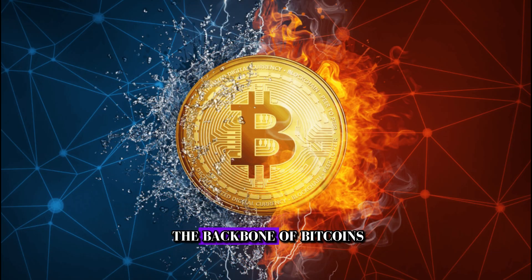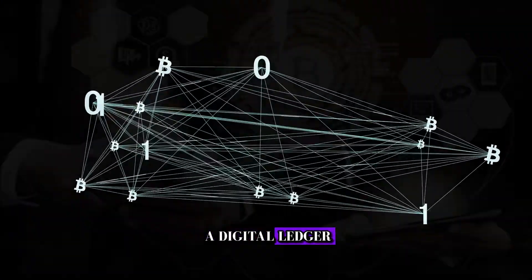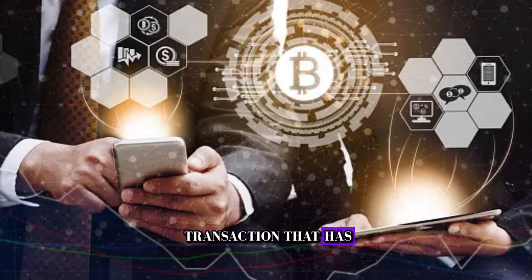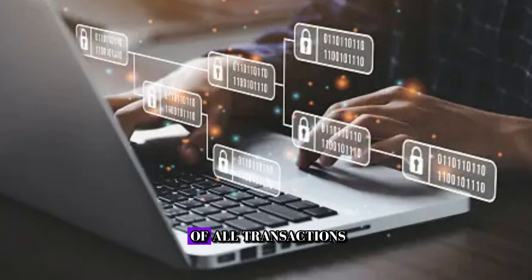Now, let's talk about the backbone of Bitcoin — the blockchain. Picture the blockchain as a digital ledger, recording every single Bitcoin transaction that has ever occurred. Each transaction is like a block, linked together in a chain, creating an immutable record of all transactions.